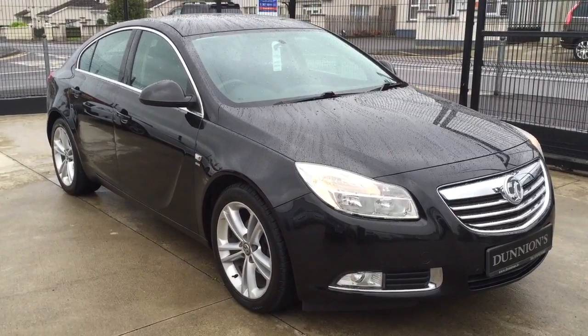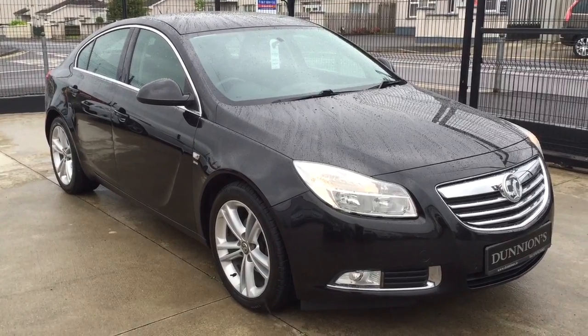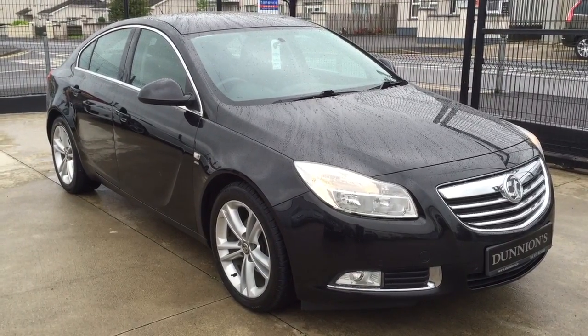So if you'd like to inquire about this car, please give me a ring on 074-9131005. Thank you.